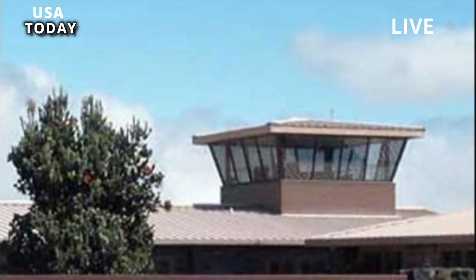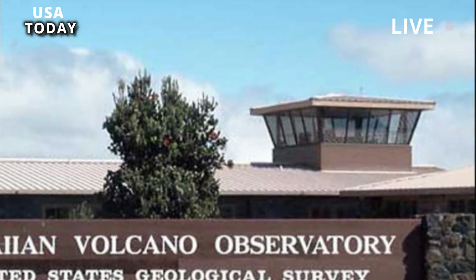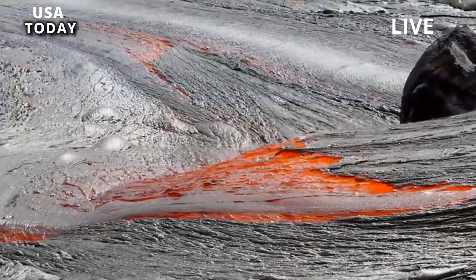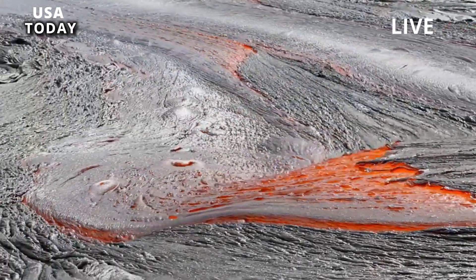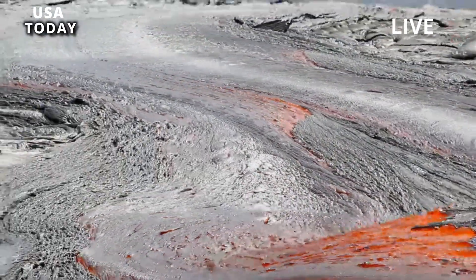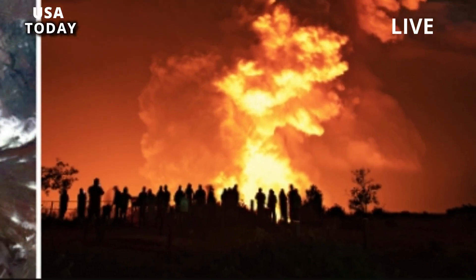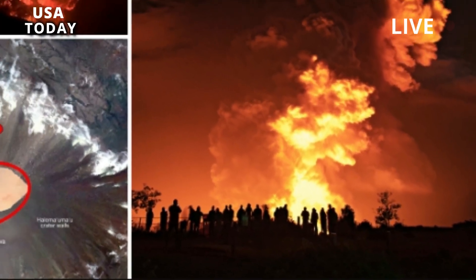The Hawaii Volcano Observatory said Kilauea's latest eruption was expected to remain inside the summit crater, within Hawaii Volcanoes National Park and away from residential communities. The initial high effusion is decreasing and no infrastructure is jeopardized.